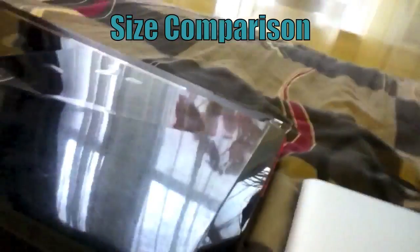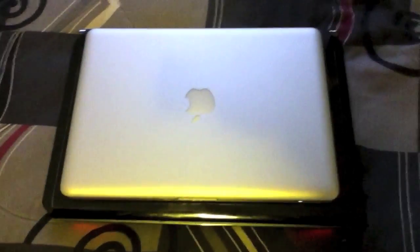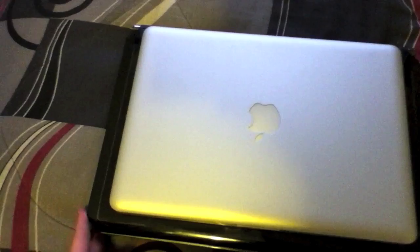Now we're going to talk about size comparisons. As you can see, the MacBook Pro is a lot smaller — I'd say it's about half the size of the MSI GT 660. The MSI has a 16-inch display, which is why it's bigger, while the MacBook Pro only has a 13.3-inch display. That's basically the size comparison between the two.